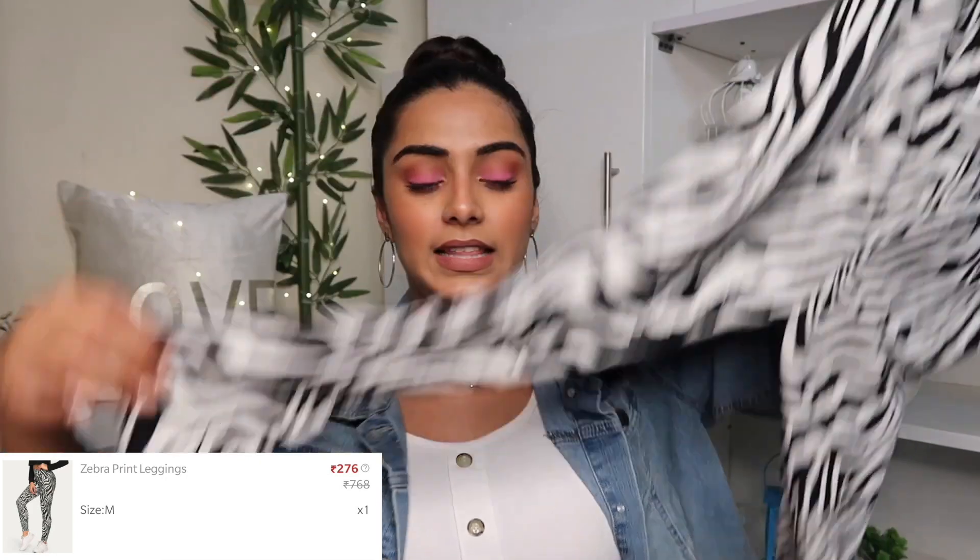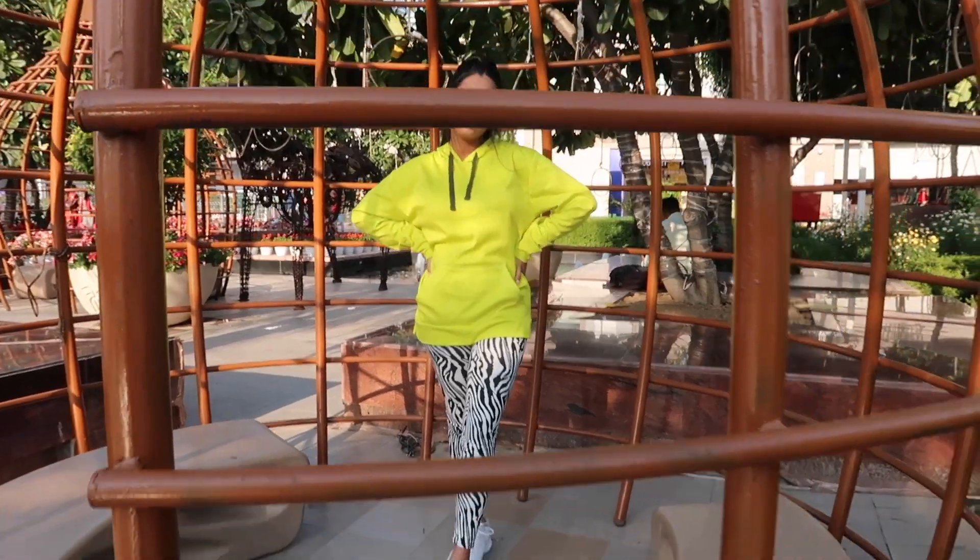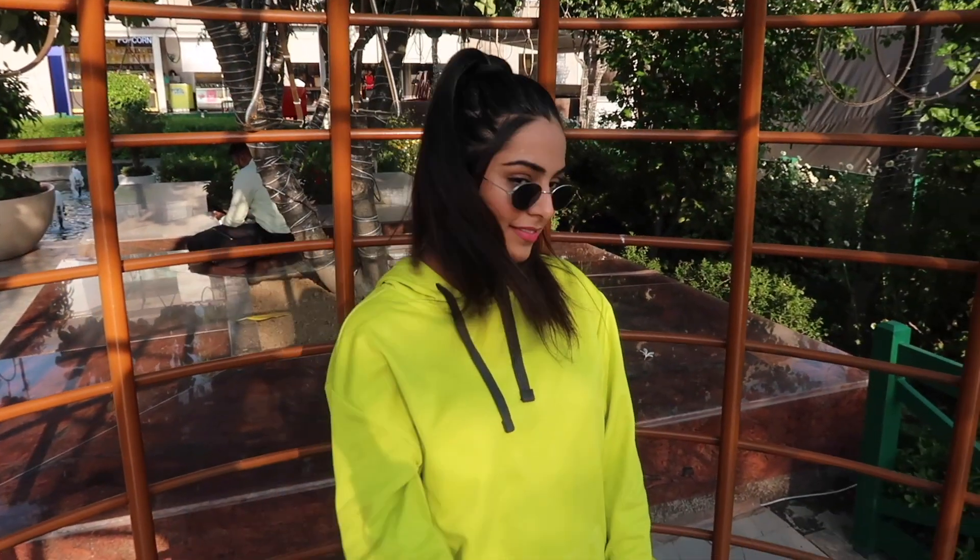The next bottom is a zebra print leggings — I've been obsessed with animal prints. It's a full-length legging, feels very soft, and you can dress it up or down. I styled it in a casual, sporty, tomboy-ish way — with an oversized neon hoodie (my boyfriend's), white sneakers, and sunglasses. The whole outfit looked very cool and funky — not usually my style, but I love to experiment sometimes.